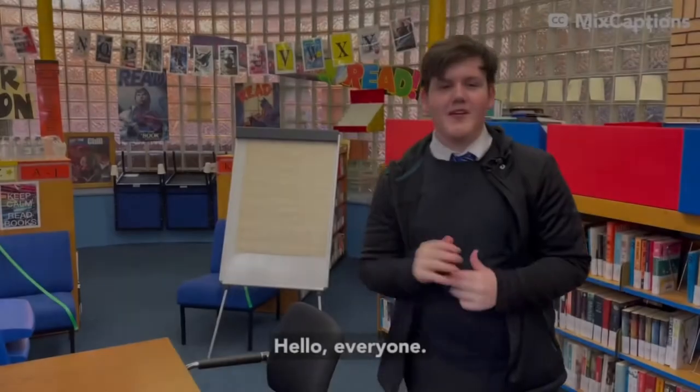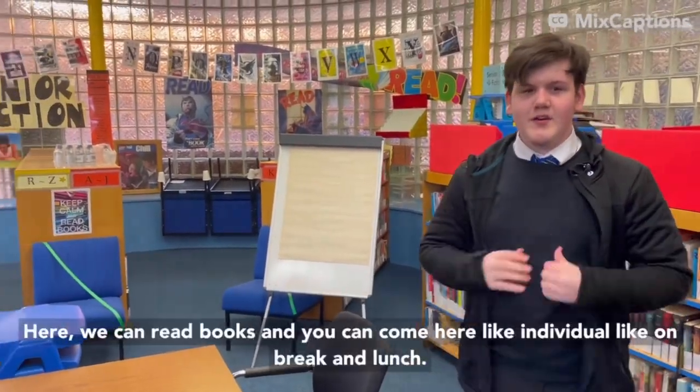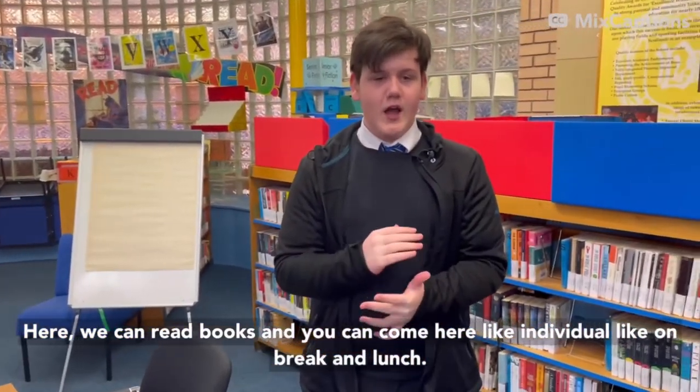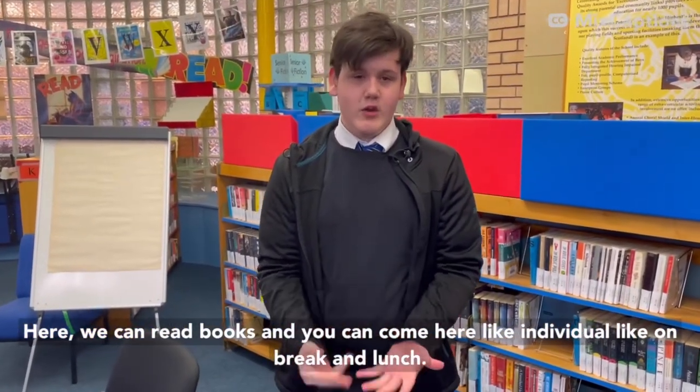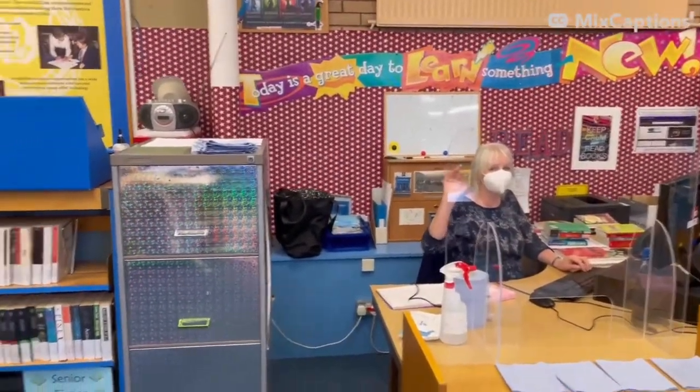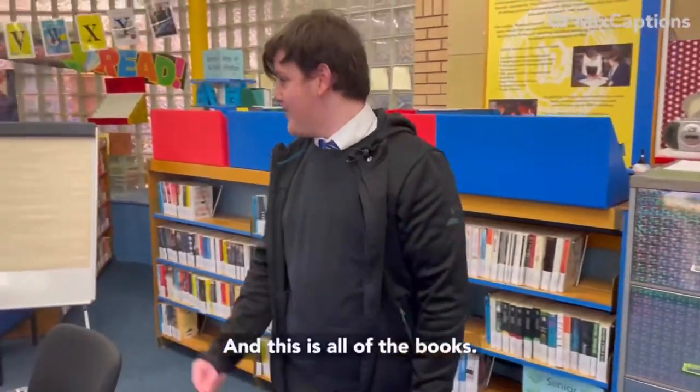Hello everyone and welcome to the DL Library. Here you can read books, and you can come here at interval, break, or lunch. This is Miss Alan, our librarian, and this is all the books.